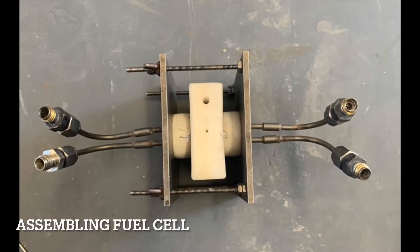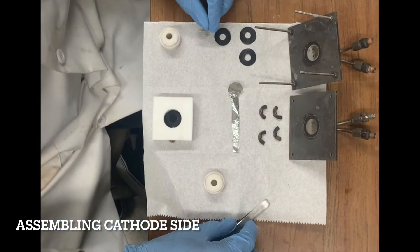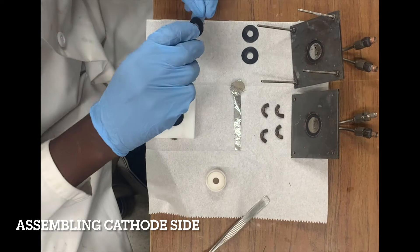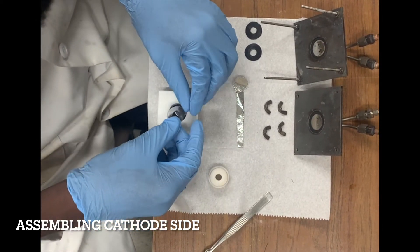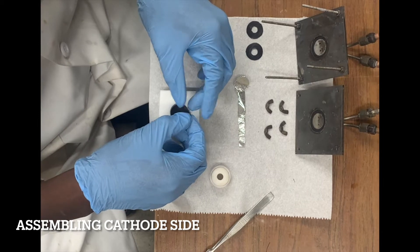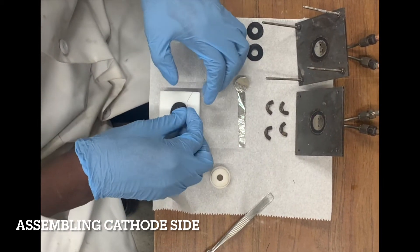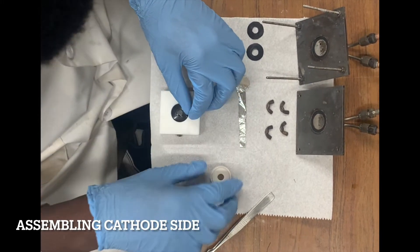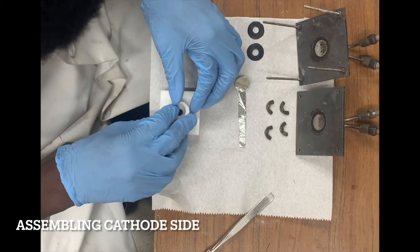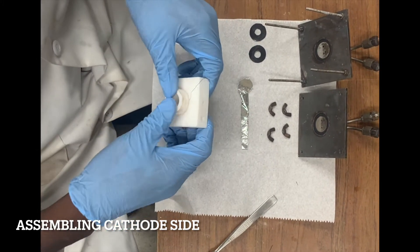Now we're going to show how we assembled our fuel cell. To start off, we're going to show you our cathode side. Our cathode side consists of a gasket, a carbon platinum-on-carbon electrode, a nickel current collector, and another gasket. These gaskets are made out of a hydrophobic polymeric material and are used to seal in the material and prevent electrolyte from leaking. After we have everything in place, we're going to seal it with another Teflon cap, with a hole in the top for gas inlet, which is going to be O2 in this case.